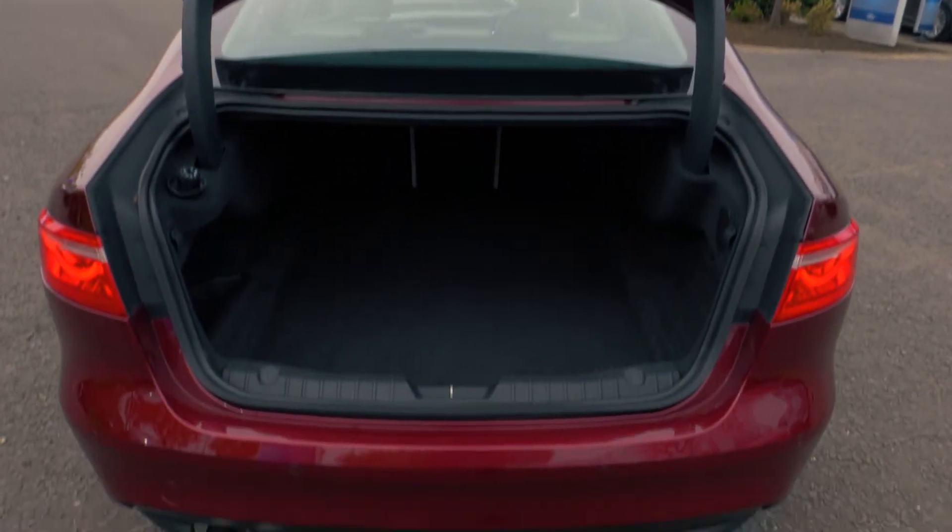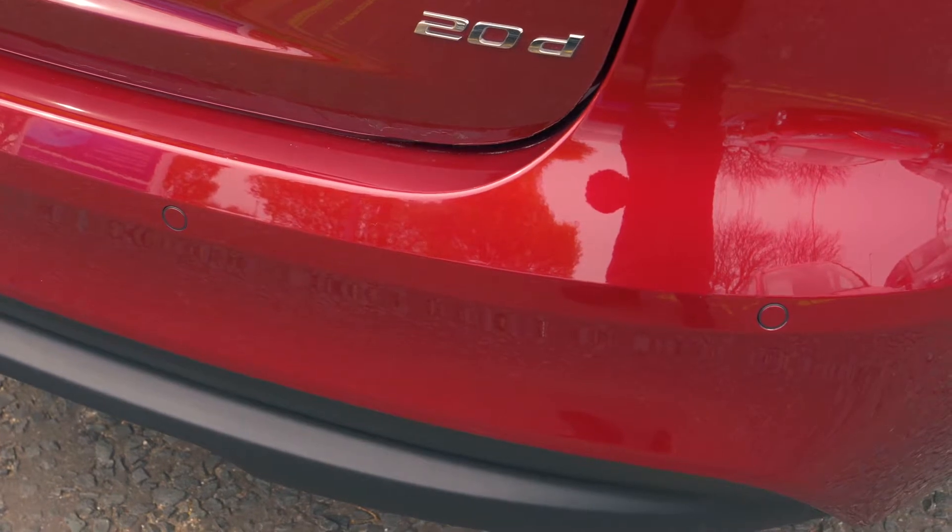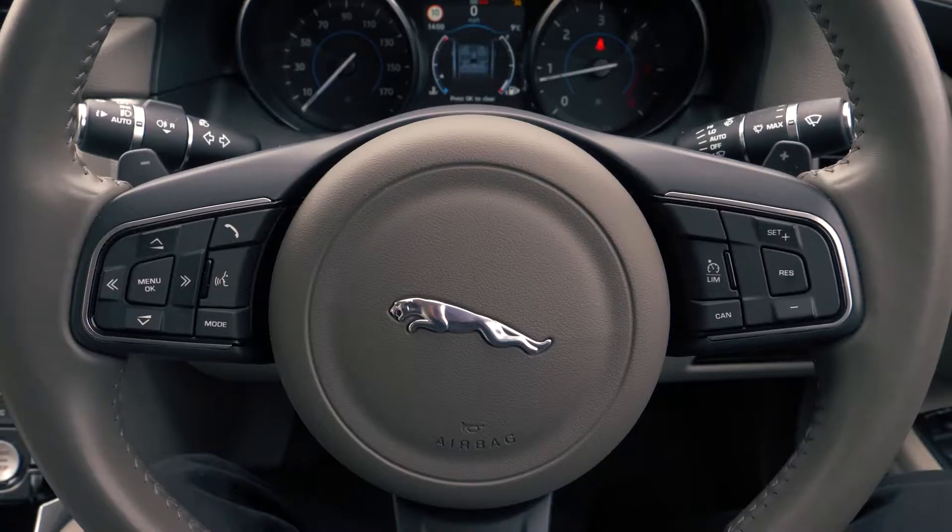There is a nicely sized boot available, enough for most people's needs. It also has rear parking sensors to help you out in tight situations.